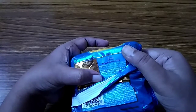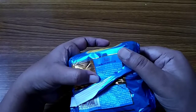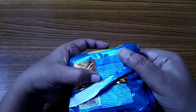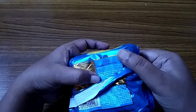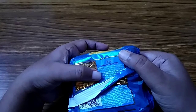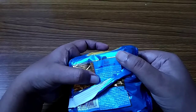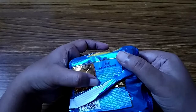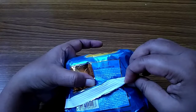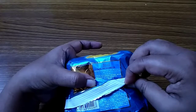Ingredients are refined wheat flour, sugar, edible vegetable oil, butter 2%, invert syrup, milk solid, rising agent 503, 500, iodized salt, emulsifier 322, 471, 472E. Contains added flavor — natural, nature identical, and artificial flavoring substance — vanilla and milk.